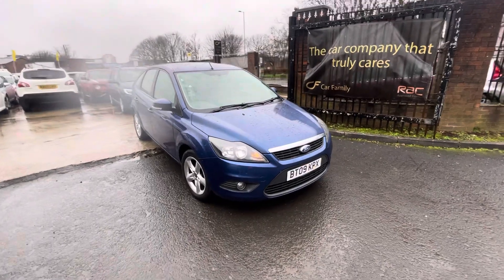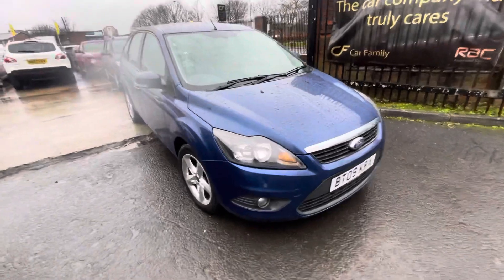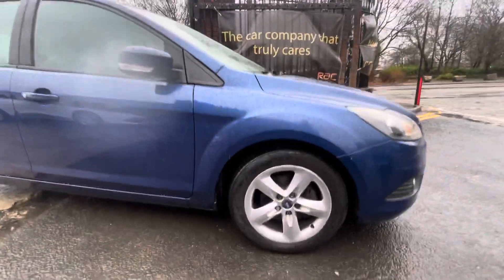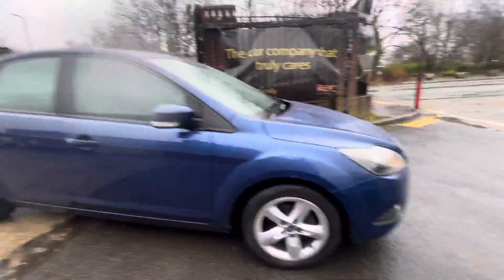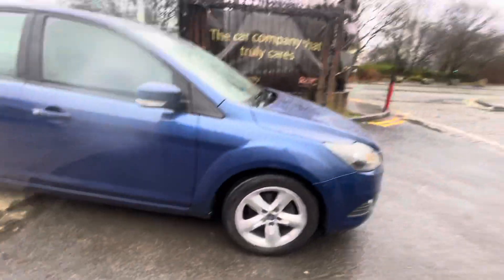It's also got a pretty nice length of time left on the MOT — believe it's around September time, but we'll double check that for you. In terms of the bodywork, there are a few things to point out, but for the age of the vehicle it's in very good condition. There are a few marks on that driver side alloy, and the tires are in good condition.